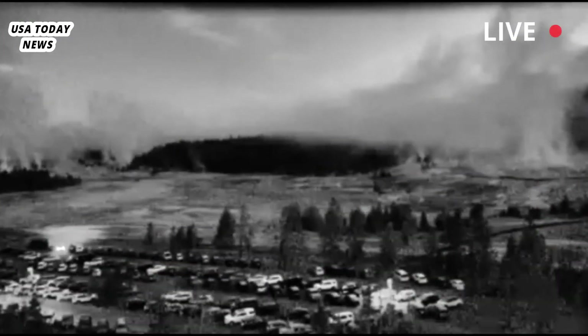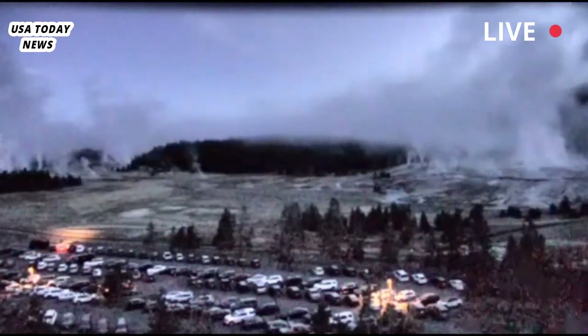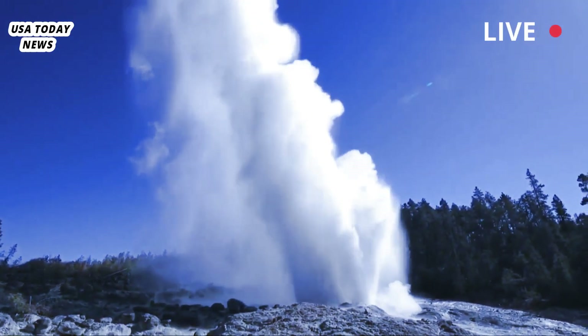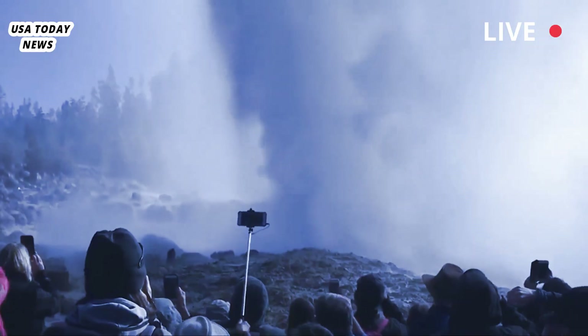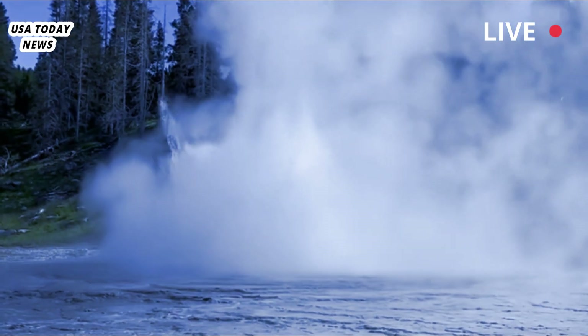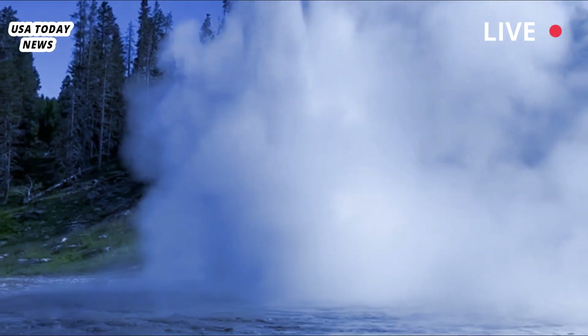After Ear Spring erupted on September 15th, employees found a strange assortment of items strewn across the landscape around its vent, Yellowstone National Park wrote in a Facebook post. Some are clearly historic — they'll be inventoried by curators and may end up in Yellowstone's archives.